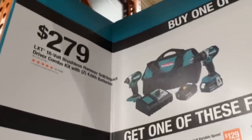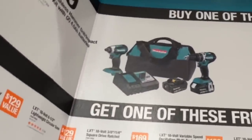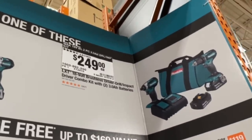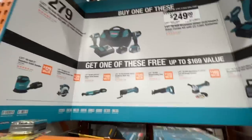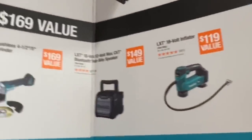$279 for the brushless hammer drill impact driver combo kit with two 4 amp hour batteries. Or $249 for the kit with a 3 amp hour battery — just a drill driver and impact driver. You get one of these for free: the jobsite speaker or their 18 volt inflator.